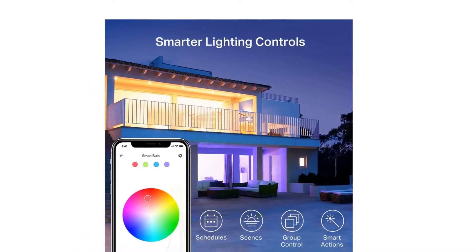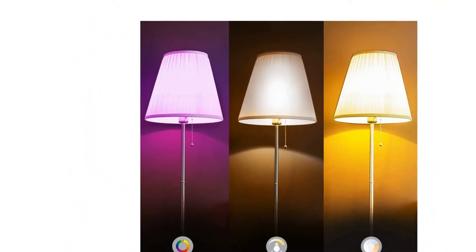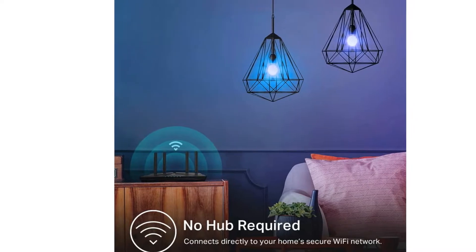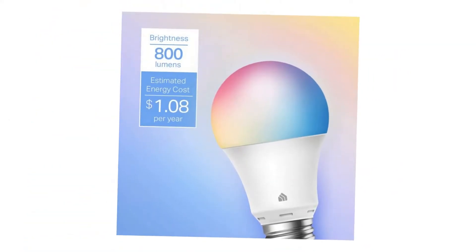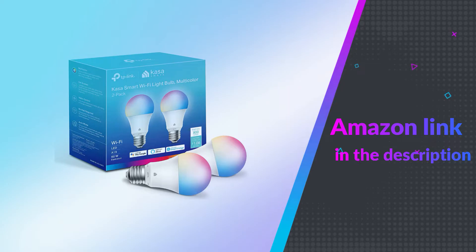Explore endless lighting possibilities to create your favorite lighting effects for everything from dinner to a late-night study session. Ideal for Christmas decorations. Get hands-free control of your lights with your voice through Amazon Alexa or Google Assistant — perfect for times when your hands are full or when walking into a dark room.